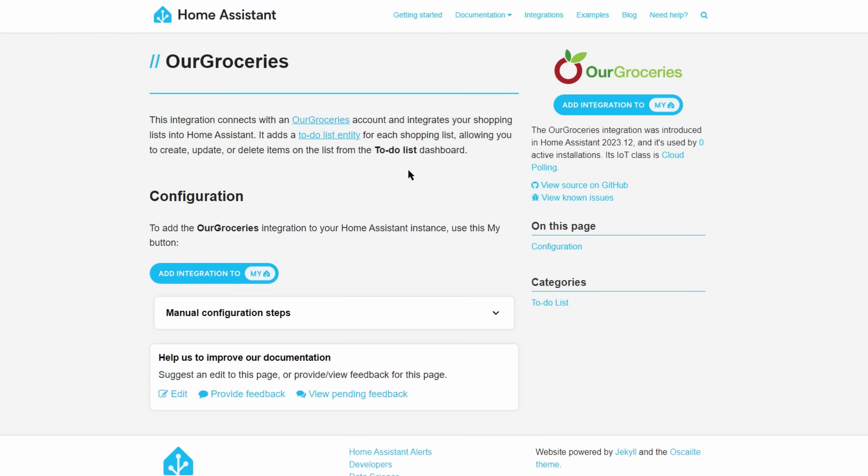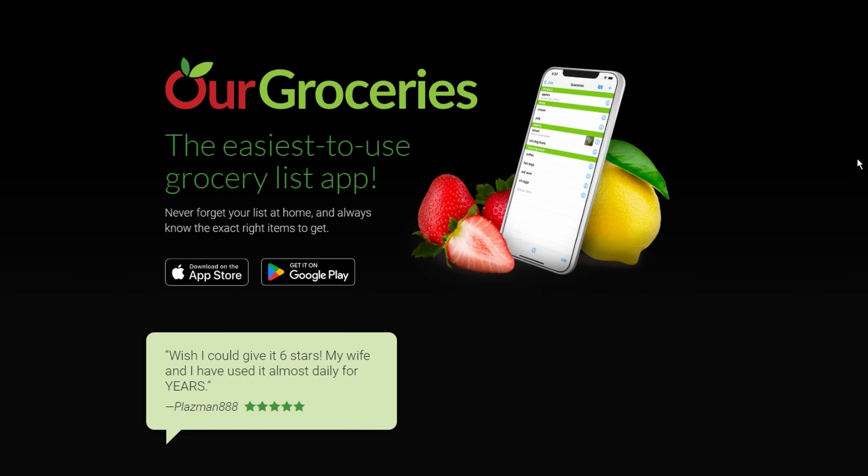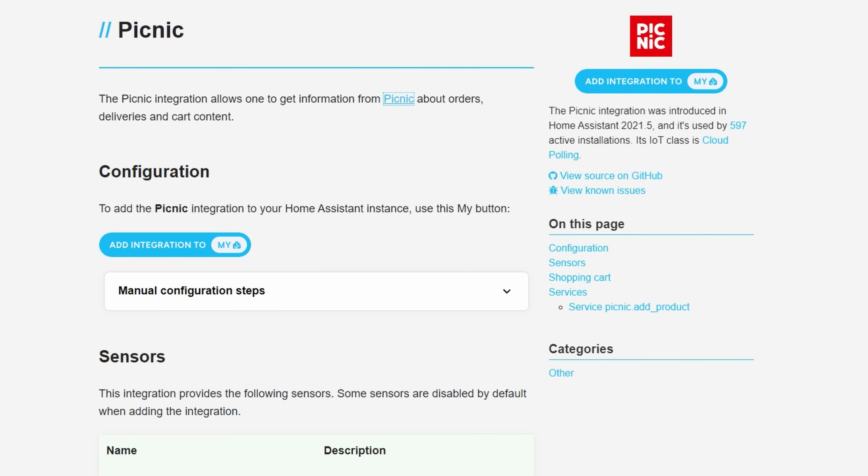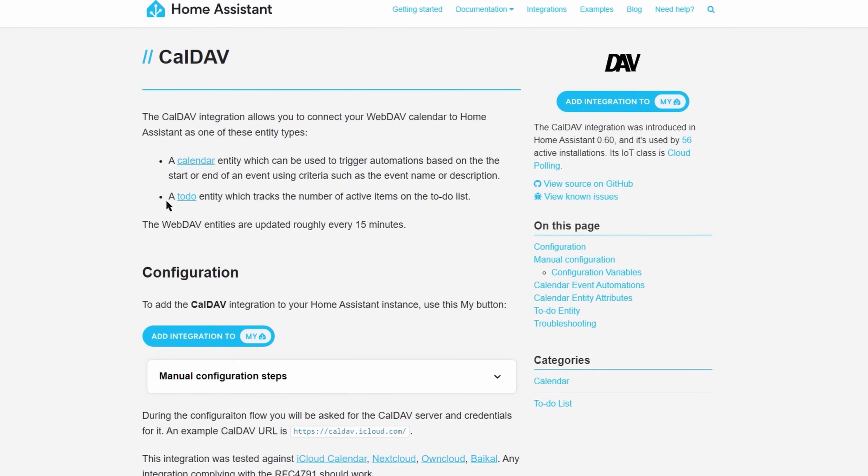There's more to-do list changes as well. There's a new integration for Our Groceries, which is an app for Android and iOS where you can create shopping lists or recipes. There's also an integration with Picnic, which is a Dutch online grocery store. Finally, the WebDAV integration can now track the number of active to-do list items — though for me, that number will stay quite large all of the time.